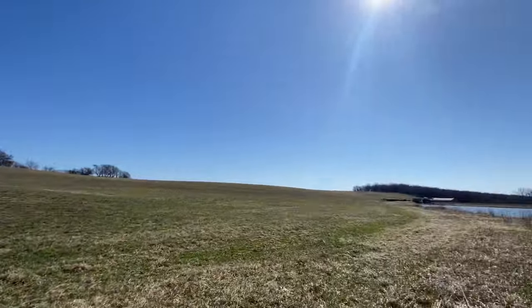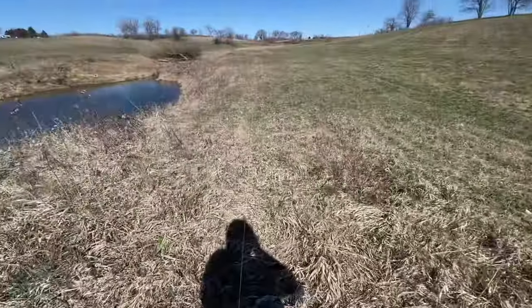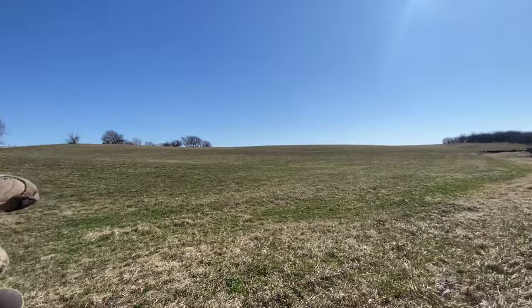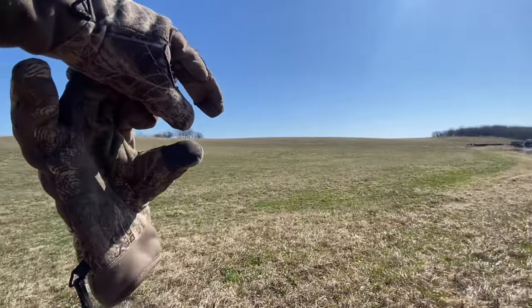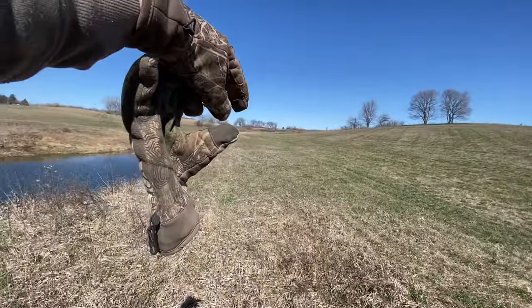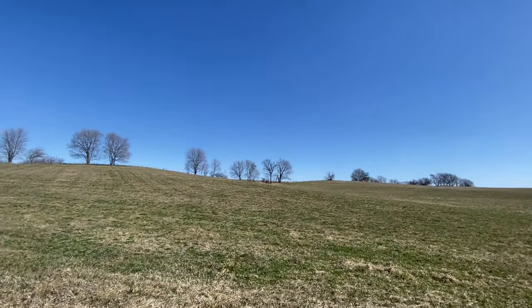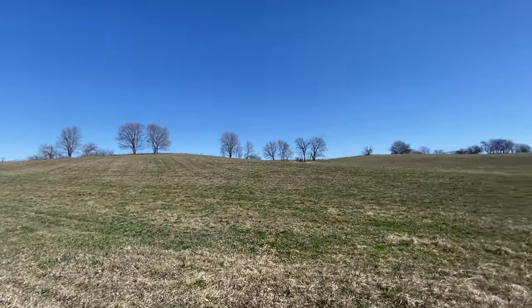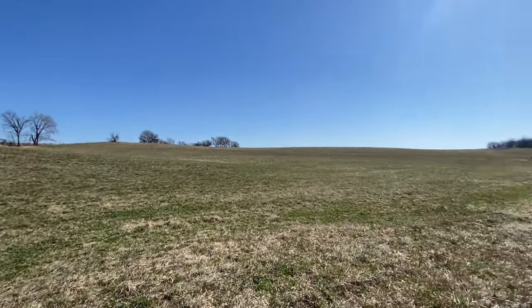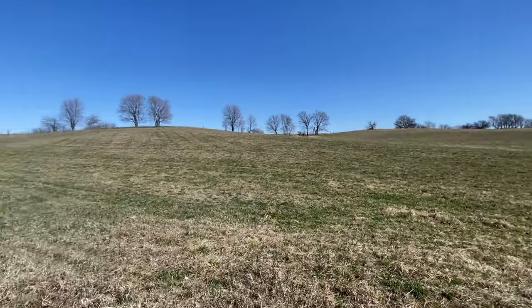Today we're down here at the second farm. We fed the cows on the way over here, and now we're moving our electric fence to give them these other two hills. The fence that was up there cutting diagonal, we're taking it and moving it all the way over to that fence line so they have a lot more room, because they were running out of grass. There are 40 pairs here and they needed more room — for the summer too, hopefully.